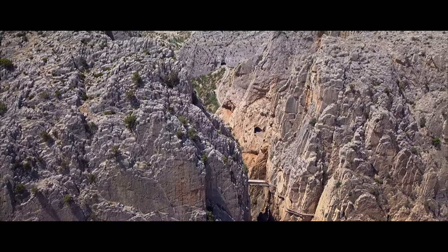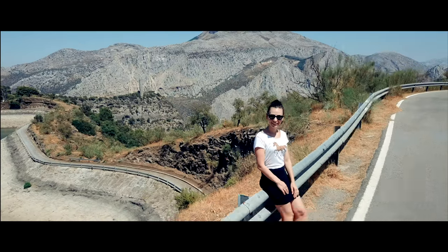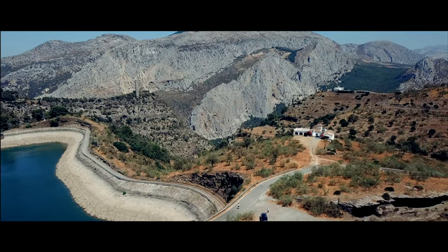This is one of the world's most dangerous trails. Welcome to Caminito del Rey, known as the walkway of death.